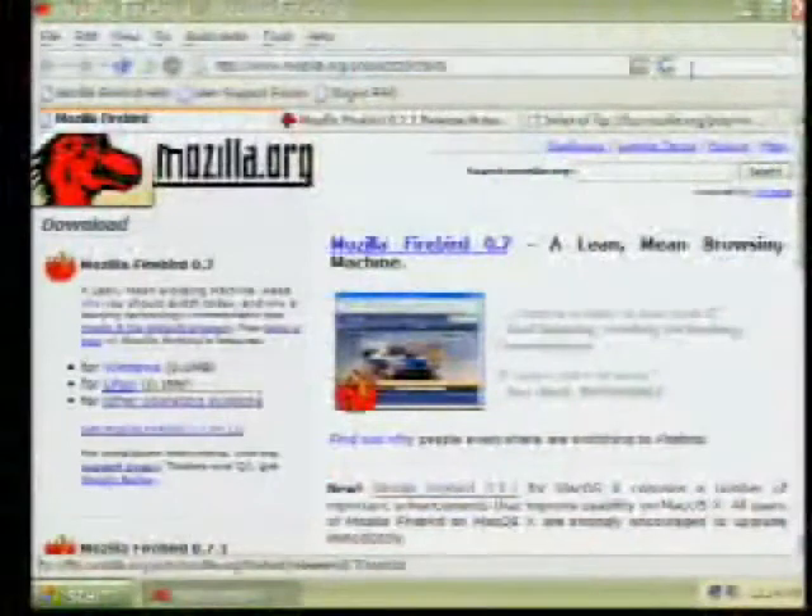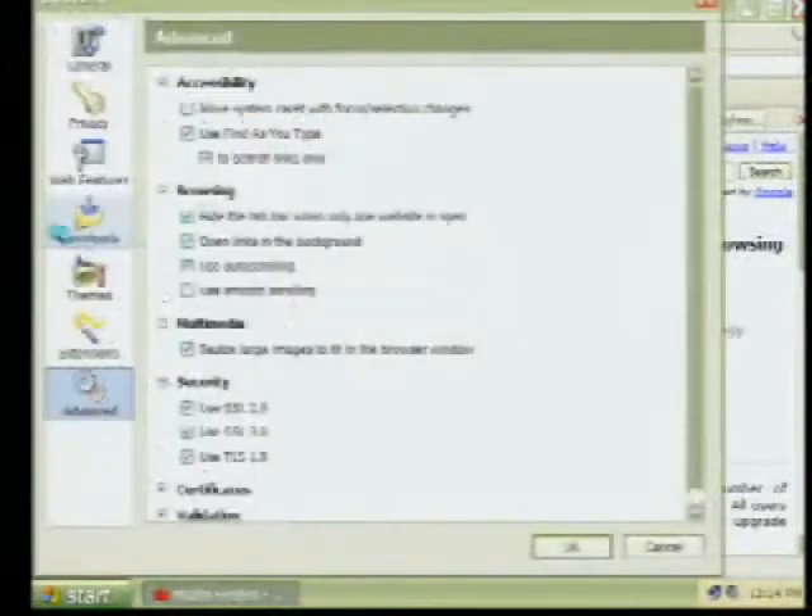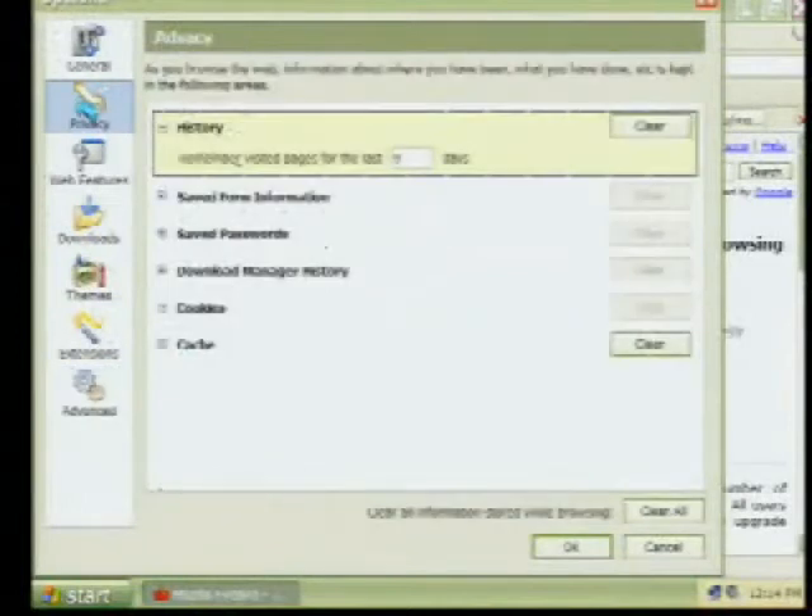That search bar is right there, and it's also in Apple Safari. I love it — it's always there, I'll never live without it. And then if you go into the privacy settings, it's a lot like what you'll see in IE but more intuitive. You want to clear your saved passwords? Done. Clear your browsing history? Done. Cookies, all that stuff.